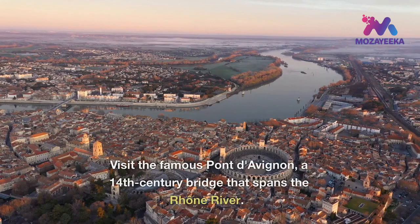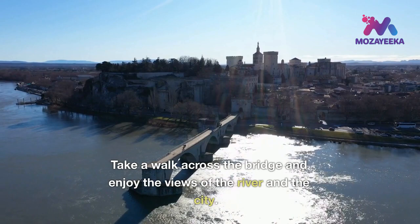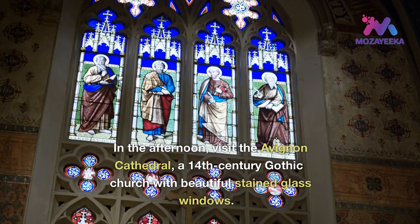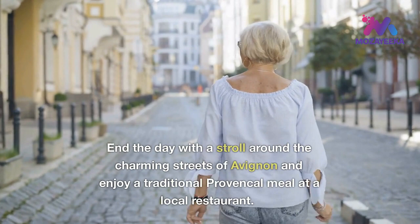Visit the famous Pont d'Avignon, a 14th century bridge that spans the Rhone River. Take a walk across the bridge and enjoy the views of the river and the city. In the afternoon, visit the Avignon Cathedral, a 14th century Gothic church with beautiful stained glass windows. End the day with a stroll around the charming streets of Avignon and enjoy a traditional Provencal meal at a local restaurant.